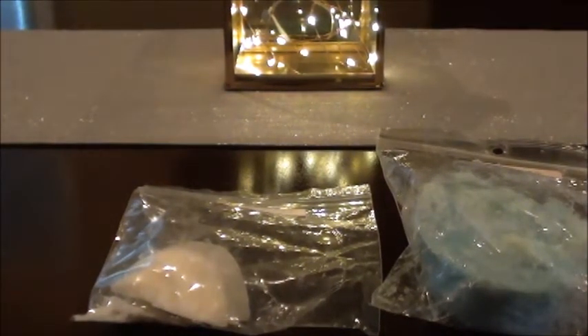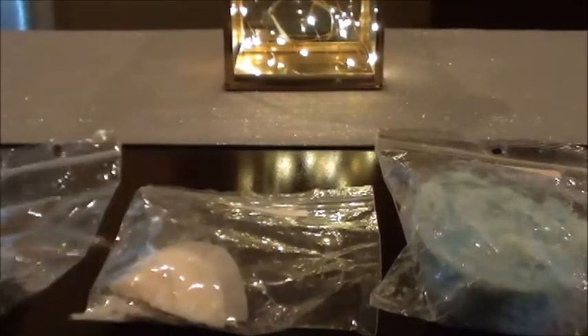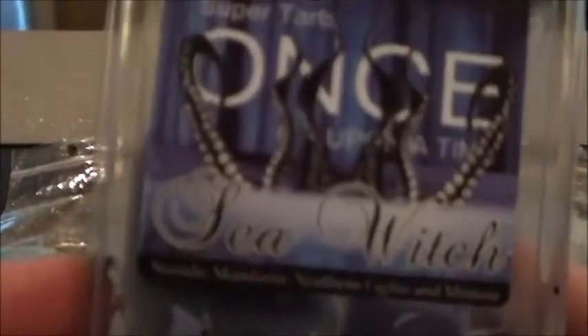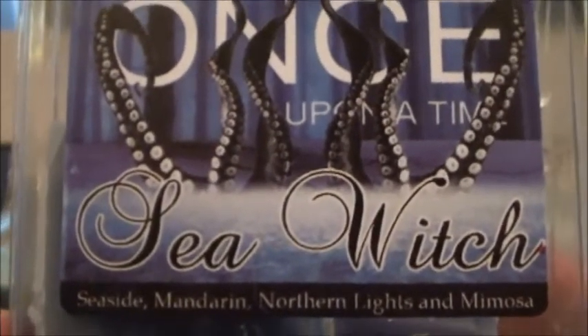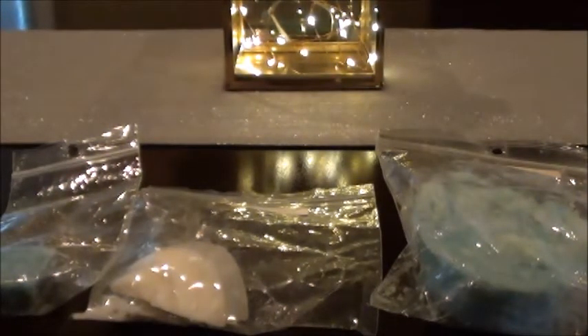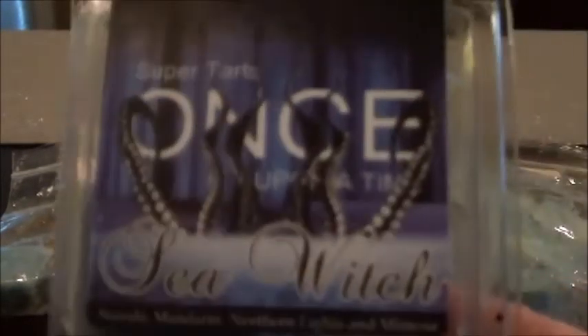I have this President Coin sample from Super Tarts that I've been meaning to throw in a warmer because it does smell really nice. I have two cubes of Sea Witch from Super Tarts — that is the Seaside Mandarin, Northern Lights, and Mimosa. I feel like I'm not sure how I feel about this scent; I think I de-stashed a few of those.